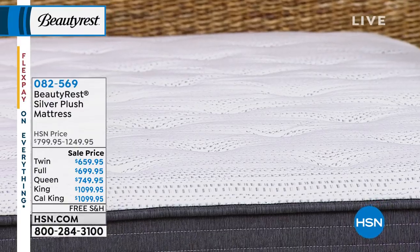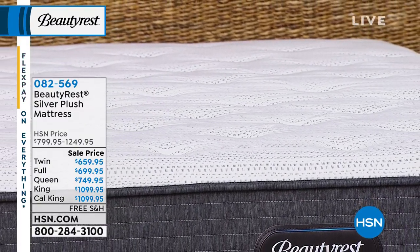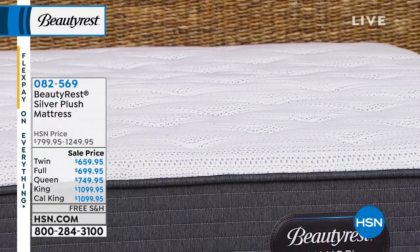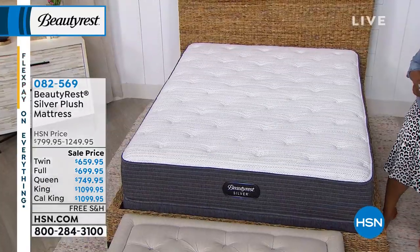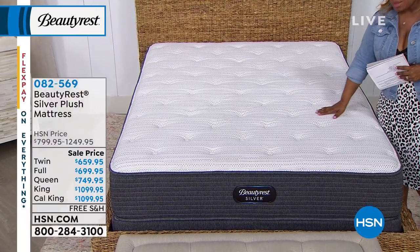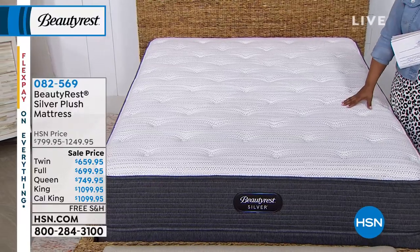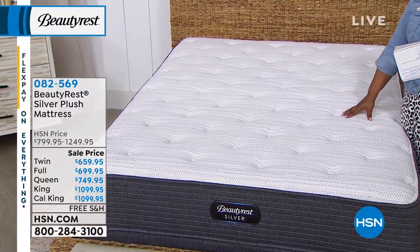The mattress we're featuring is new to HSN. It is specifically designed to create far less motion, which should equate to a better night's sleep and less interruption, especially if you're sleeping with a partner. And the other wonderful thing about this mattress is that it's a no-flip mattress.